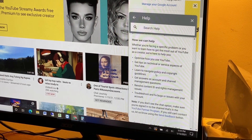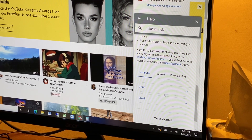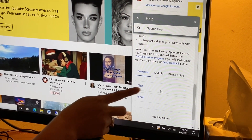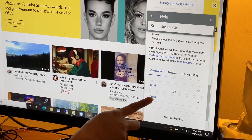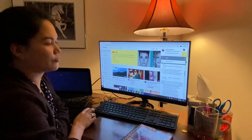Then scroll down. I'm using a computer, so there are two choices: you can chat them or you can email them. What I did was chat them, so I clicked 'Chat' — that's the fourth step.